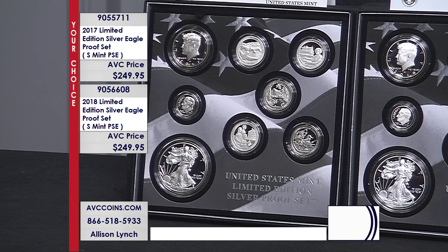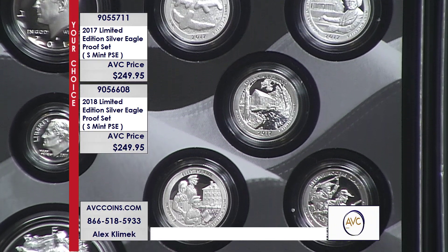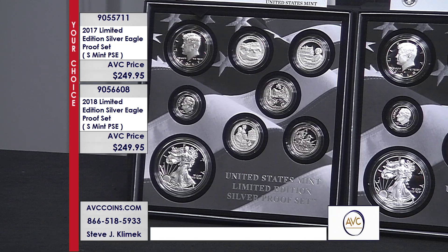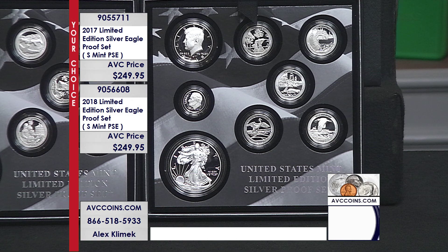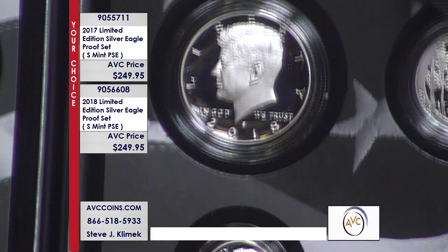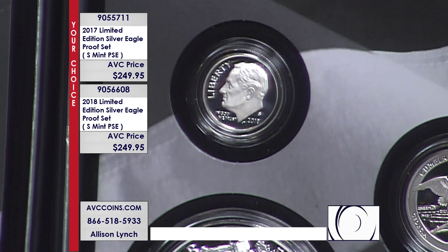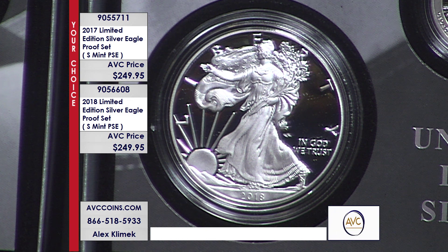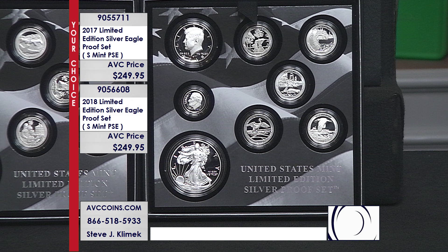Now, each coin is individually encapsulated in these sets. Earlier issues, especially in the beginning, it's a hard plastic lens — each one is in its own slot. And of course that beautiful presentation, that original box that has a lid, a beautiful certificate of authenticity as well. Available online tonight at abccoins.com — just head over to the website, enter either one of these item numbers into your search bar, add them to your cart. If you want to get one of each, that's a beautiful choice, but it is your choice.